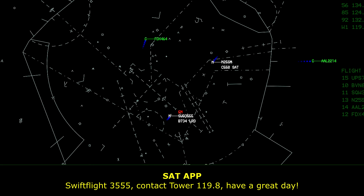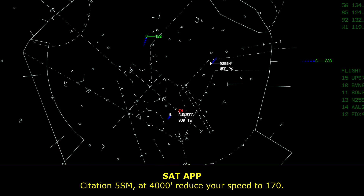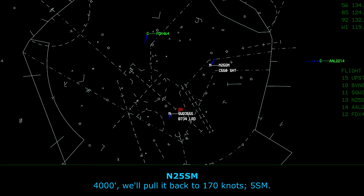Swift Flight 3555, contact tower 119.8, have a great day. Station 5, November Mike, at 4,000, reduce speed to 170 knots.